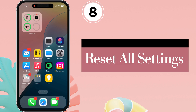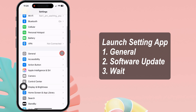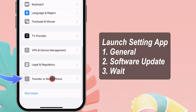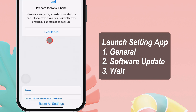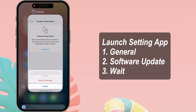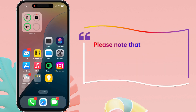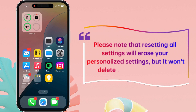Reset All Settings. Launch the Settings app on your iPhone and tap on General. Swipe up and tap on Transfer or Reset iPhone, then tap Reset. Select the Reset All Settings option, enter your passcode, and confirm by tapping Reset All Settings. Wait for the process to complete and your iPhone to turn on. Please note that resetting all settings will erase your personalized settings, but it won't delete your data or media.